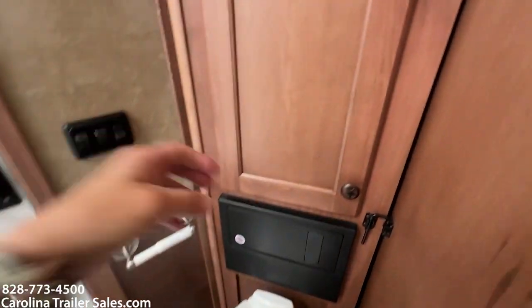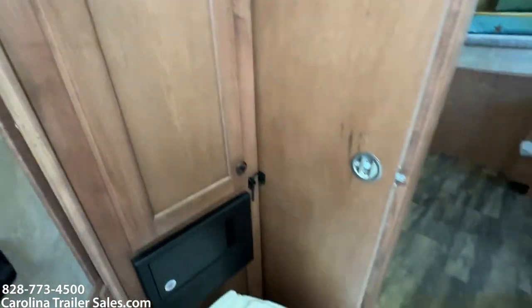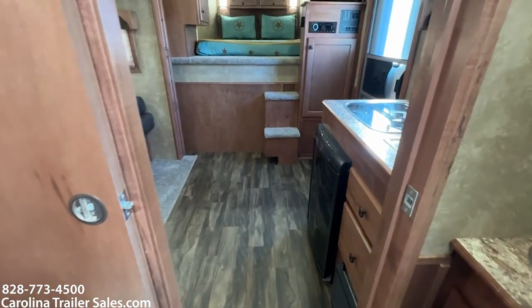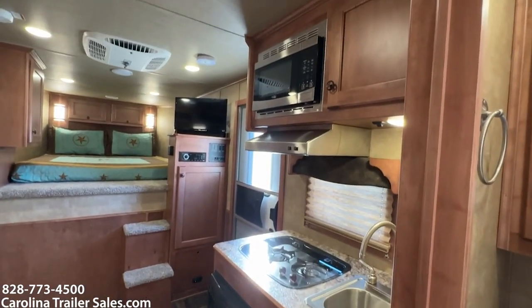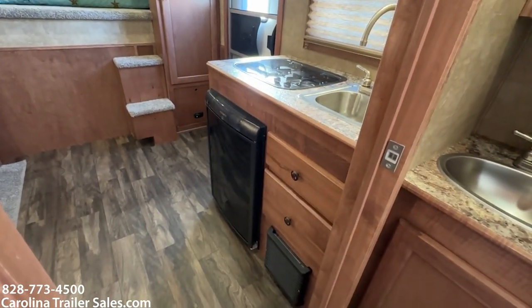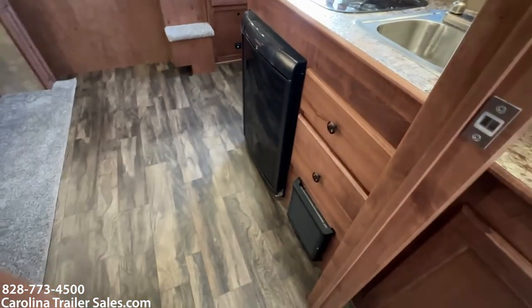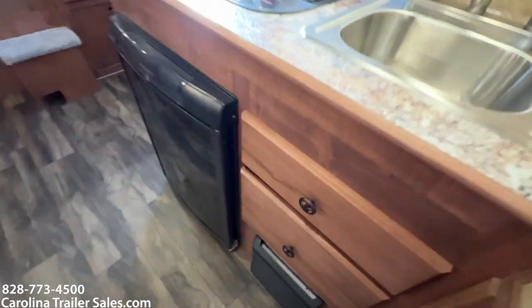It does have a linen closet behind the toilet pocket door. There are a couple of cabinets above beside the microwave, one drawer that just pulls out, and a drawer below.